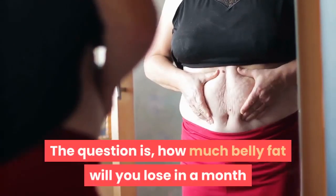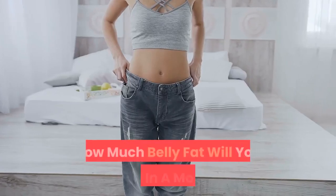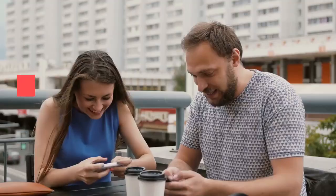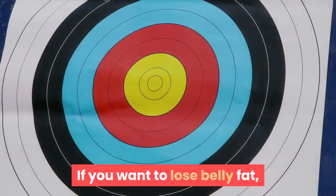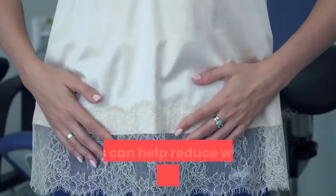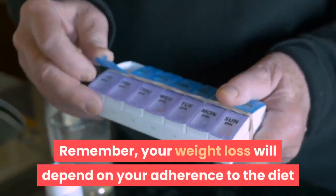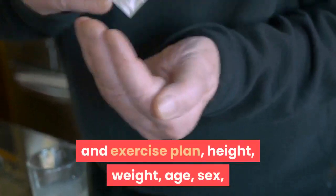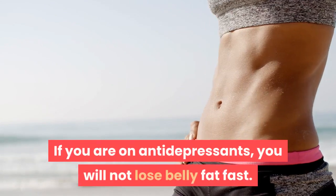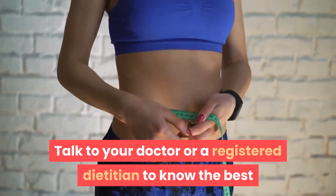The question is, how much belly fat will you lose in a month after doing the above? You may lose up to 12 pounds in a month, but you will lose overall body weight as well. If you want to lose belly fat, you must laser target the area with the exercises listed above, which can help reduce waist circumference and make your stomach appear flatter. Remember, your weight loss will depend on your adherence to the diet and exercise plan, height, weight, age, sex, medical history, and current medications. If you are on antidepressants, you will not lose belly fat fast. Talk to your doctor or a registered dietitian to know the best way to shed pounds from the tummy area.